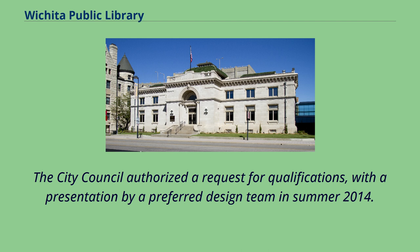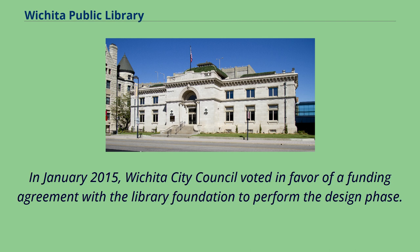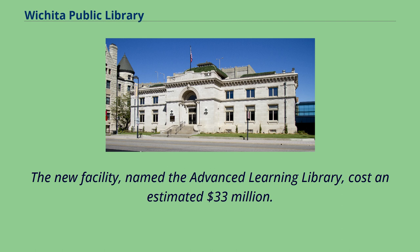The City Council authorized a request for qualifications, with a presentation by a preferred design team in summer 2014. In January 2015, Wichita City Council voted in favor of a funding agreement with the Library Foundation to perform the design phase. The new facility, named the Advanced Learning Library, cost an estimated $33 million.